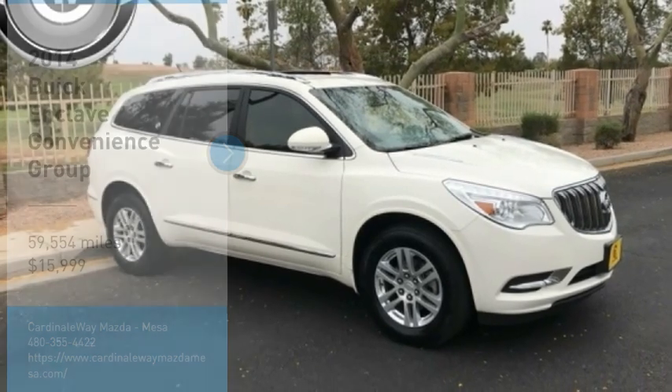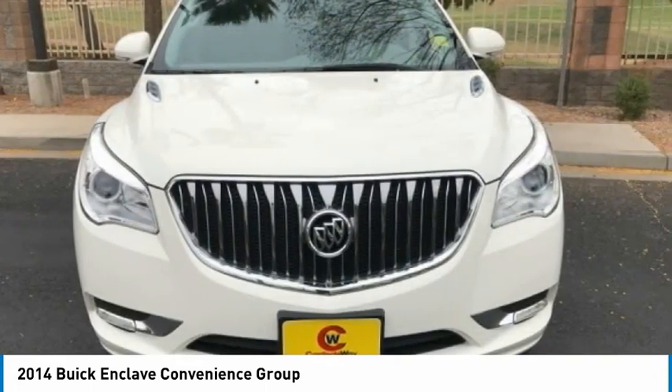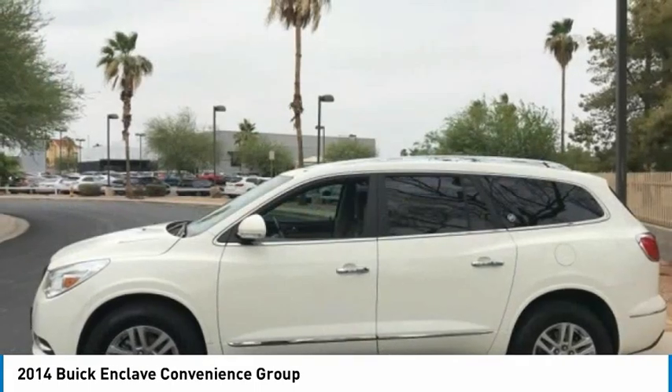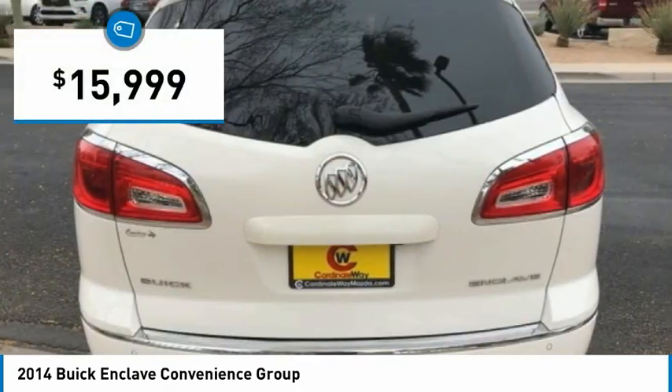Make a great choice today with the 2014 Enclave. The Enclave offers three rows of seats, standard, with seating for up to eight passengers. Not only is it roomy and stylish, but Buick really did its homework on this vehicle. They did not cut any corners, and it is priced below $20,000.